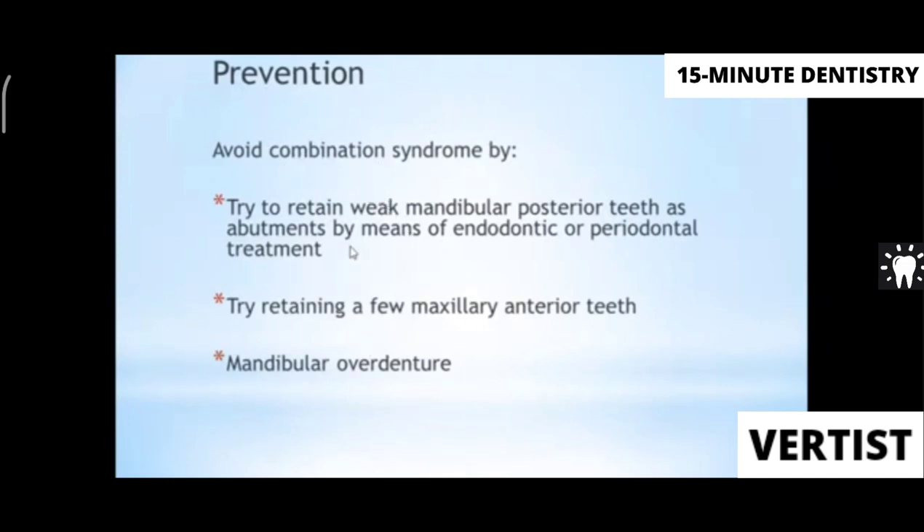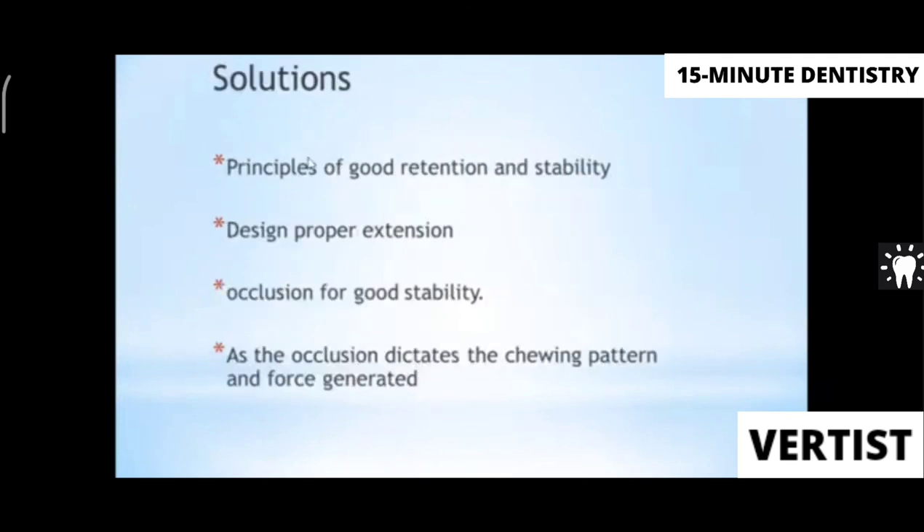To avoid combination syndrome, try to retain weak mandibular posterior teeth and maxillary anterior teeth, as this is very important. Instead of a removable partial denture, consider an overdenture to utilize natural tooth support. Design the RPD well with good retention, stability, maximum extension, and good support. Maintain a good occlusal scheme for your single complete denture so that it remains stable and dictates proper chewing function.